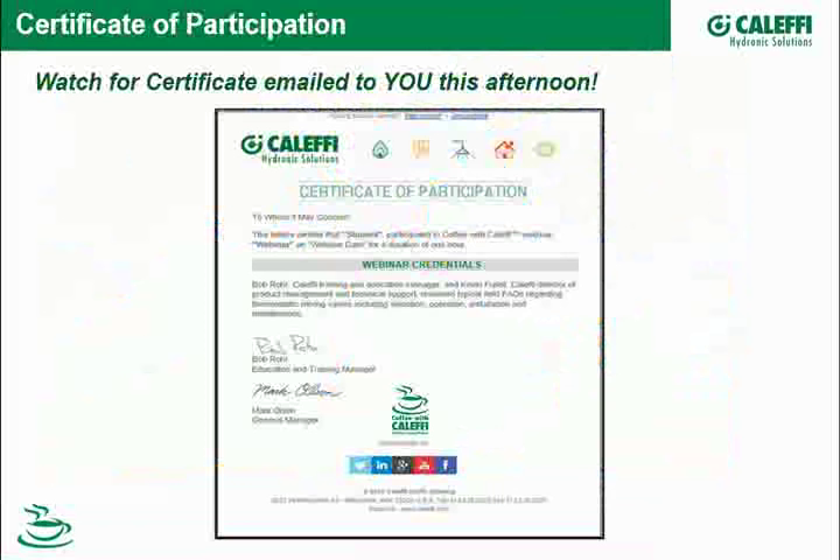Magnetic separation is a topic near and dear to my heart. It's a straightforward technology solving a real problem in the marketplace, including commercial systems, which will be a topic for today. All of you will receive a certificate of participation automatically from us by email from our marketing group.